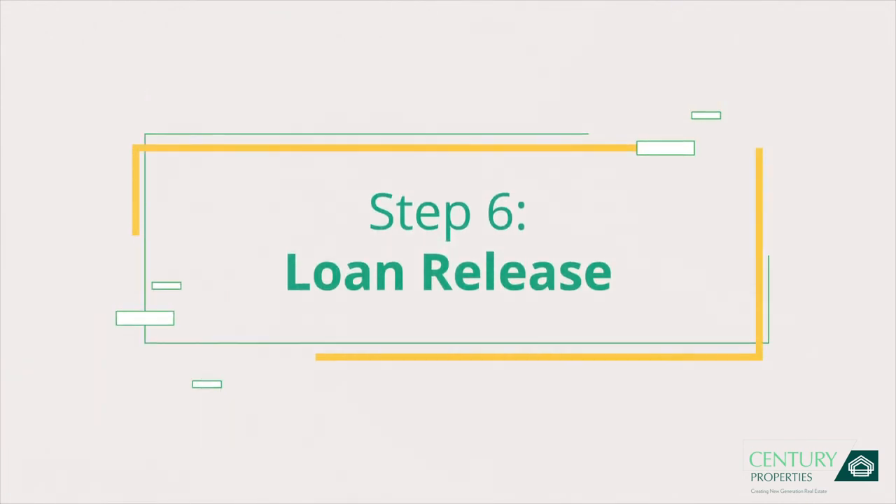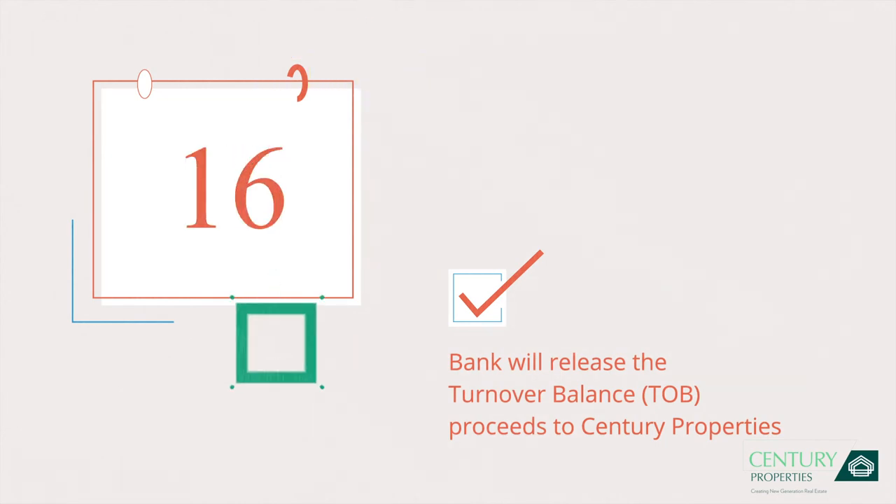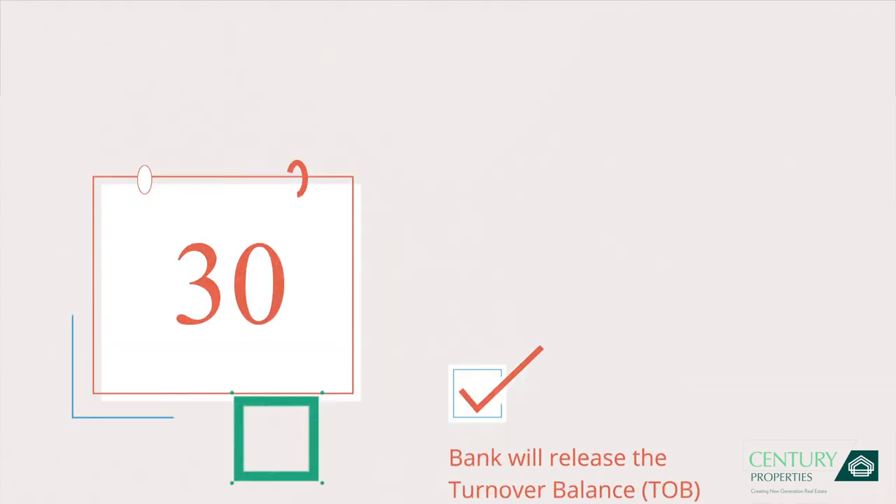Step 6: Loan Release. In about 30 days, your bank will release the payment to us, making your account qualified for the next most exciting step.